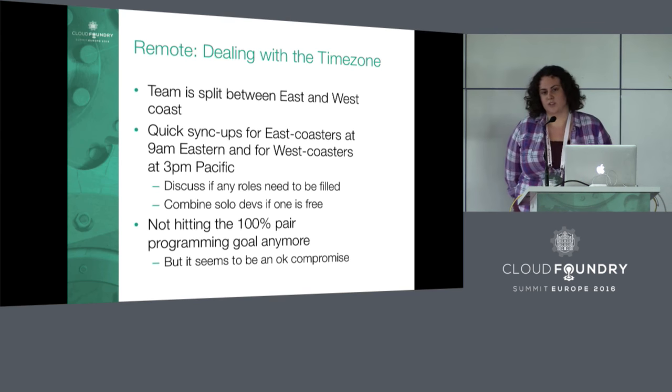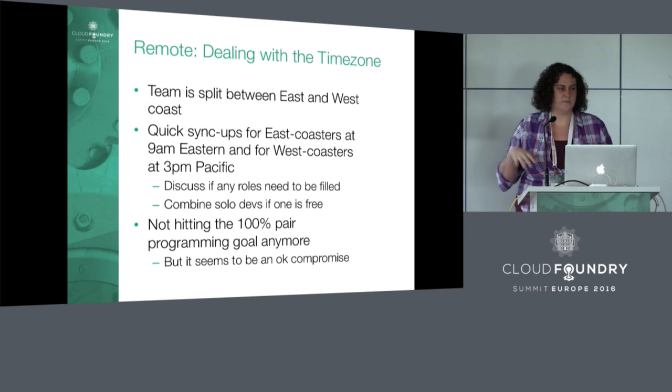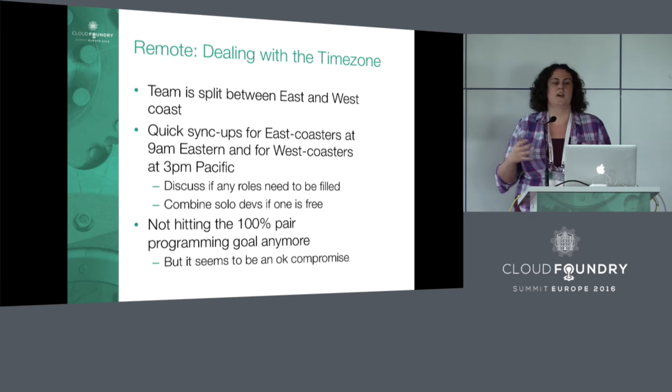One challenge — and this applies to pairing and really everything about how the team runs — is dealing with time zone differences. We have people on the East Coast and West Coast of the U.S., so that's a three-hour difference. When we first started having a large East Coast presence, we just kept doing things the way we were — stand-up at 9 a.m. West Coast time. But that meant the East Coasters had three hours where they were online but didn't know who they were working with.